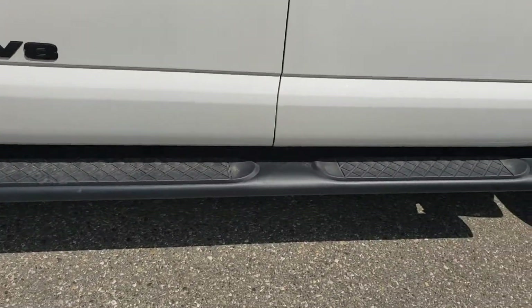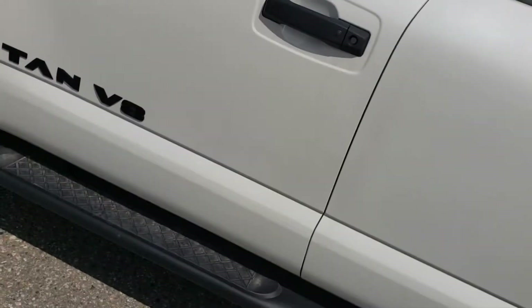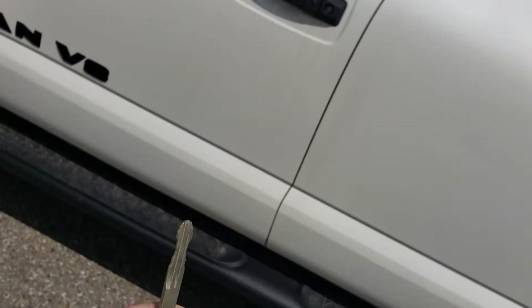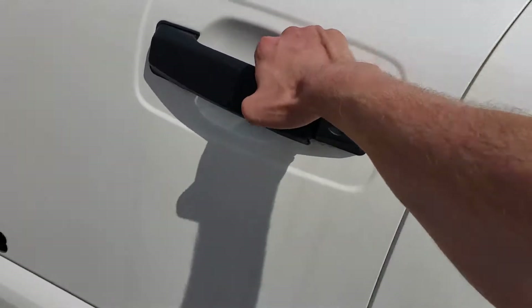Running boards as well. Of course everything is keyless now on our fob — lock, unlock, panic. We do have the key here as well if the battery dies. Lock up the tailgate too. As long as that fob is in a three-foot radius of the door, press it once for the driver, twice for the rest.